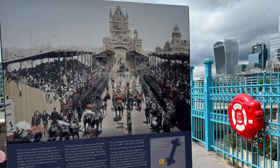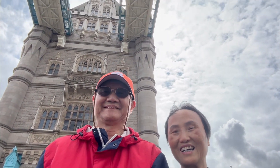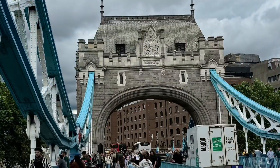Beneath your feet, the Thames flows steadily, connecting generations of London's rich heritage. If you're lucky, you might catch the bridge opening for a passing ship, an iconic moment that showcases the perfect blend of tradition and engineering. It's a wonderful mix of old and new London, offering a truly unforgettable experience for every visitor.